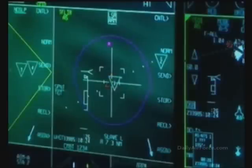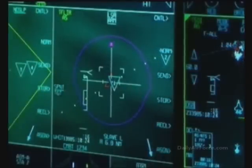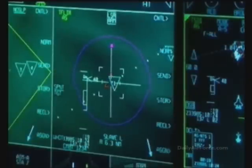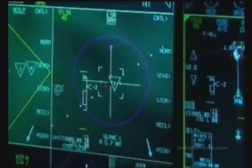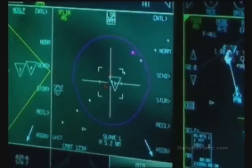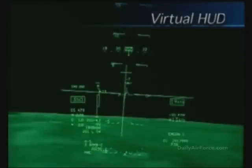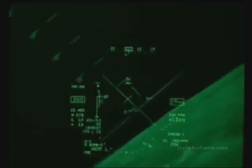The pilot returns to air-to-surface mode. The munitions are ready to be dropped. Paddling off the autopilot, the F-35 pilot hand flies to the target area. The display indicates about 5.2 miles, or seven seconds, from weapons release. The release envelope is displayed in the virtual HUD. Two seconds, one, and then release. The pilot rolls away from the target area and returns to autopilot.